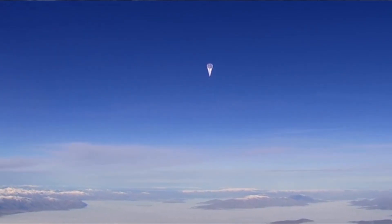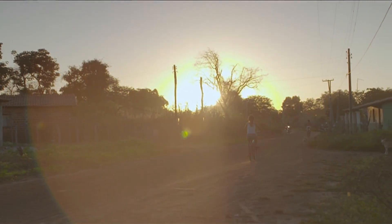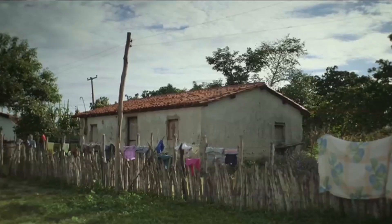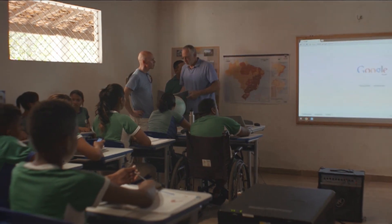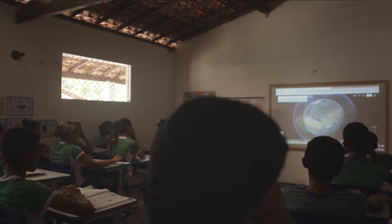Two-thirds of the planet isn't connected and can't participate in the conversations we need to have about how to solve the great big pressing problems that are facing our planet today. It will also bring benefits like improved education, improved health care, and ultimately bringing people into this great big global conversation about how to solve our really pressing problems.